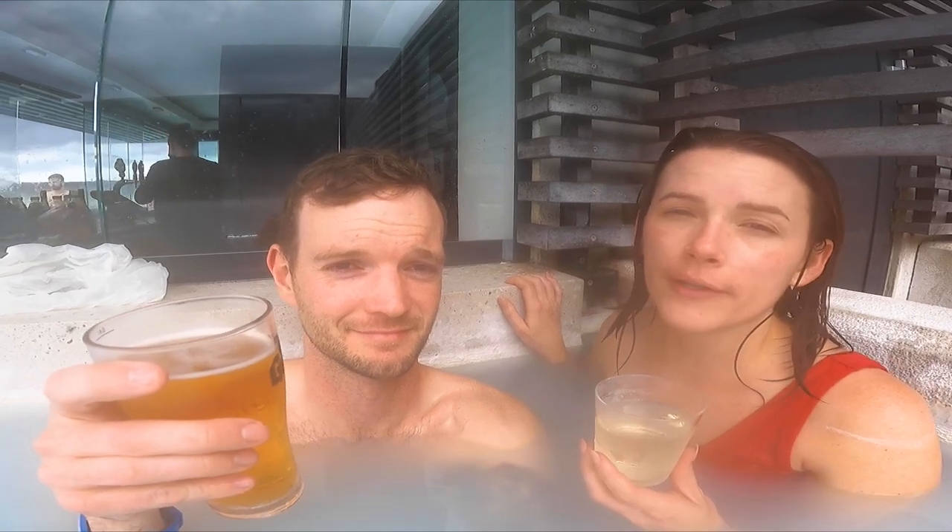Included with the price of admission you get a free drink, and they have a bar that's actually in the lagoon — you don't even have to get out of the water. They have alcoholic and non-alcoholic options.